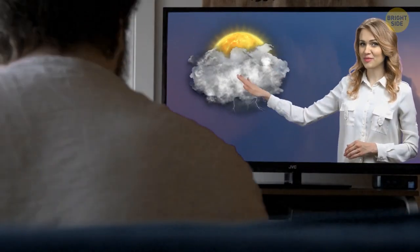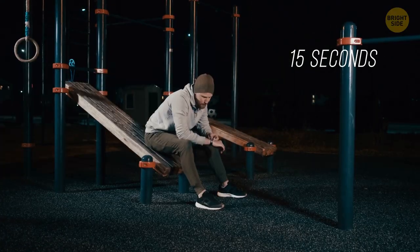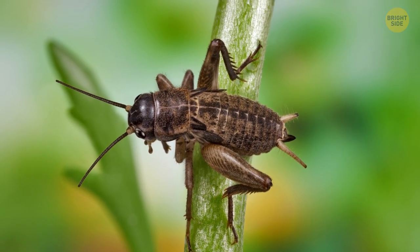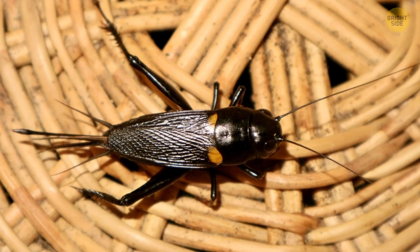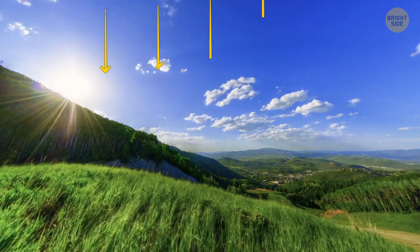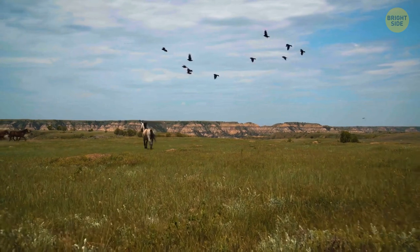Instead of boring weather forecasts, you can just follow animals and insects. Have you heard crickets chirp? Set the timer for 15 seconds and count how many times they chirp. Add 37 to that number and you get the outdoor temperature in Fahrenheit degrees — all because air temperature directly affects crickets' metabolism. Now, if you don't like insects, look up into the sky for birds. If they're flying high, it'll be a clear and sunny day. But before it rains, air pressure prevents birds from flying high — you may see them flying in flocks very low, most likely looking for shelter. So even if the sky is clear, low-flying birds tell you rain is coming.